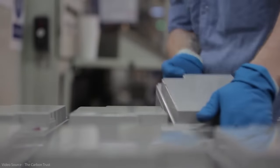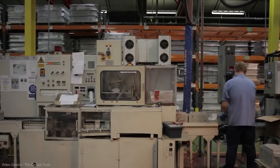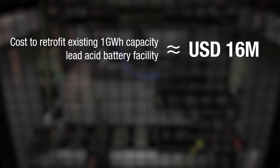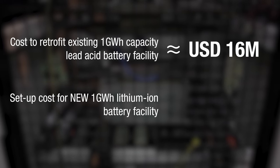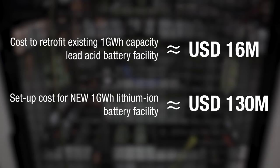Professor Mashmeyer put some numbers to that assertion. He told me that to retrofit an existing one-gigawatt lead acid battery facility to start making one gigawatt of zinc bromide gel batteries would cost around 16 million US dollars. By comparison, to set up a lithium ion battery facility from scratch with the same production capacity costs about 130 million US dollars.